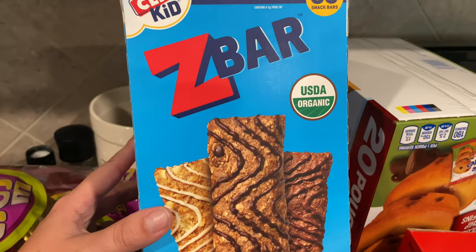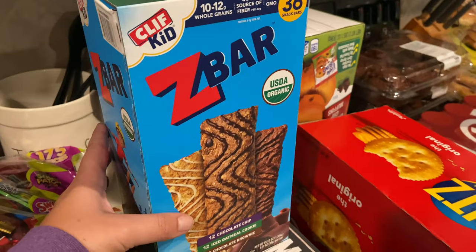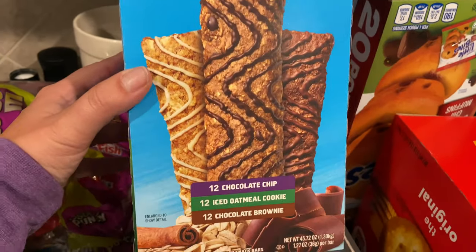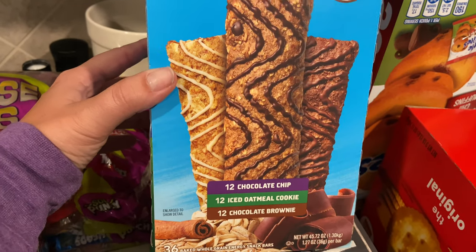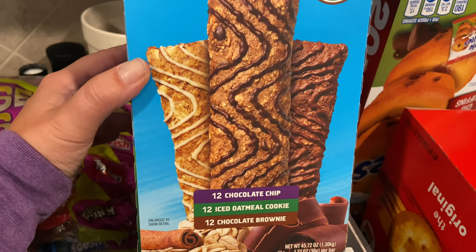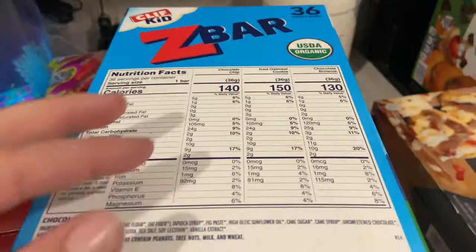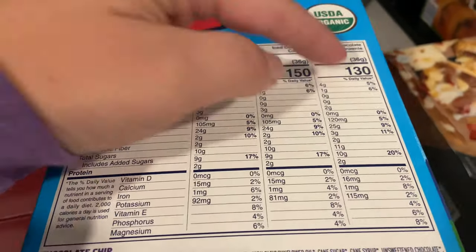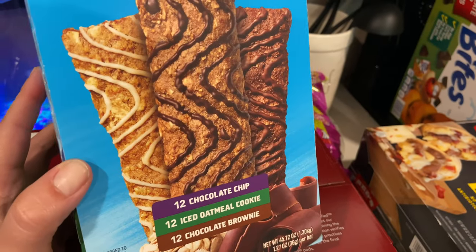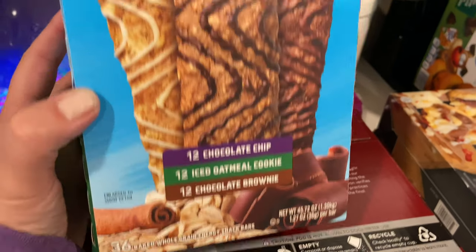I've been eyeing these Z bars for a while — Kim from Kim Southern Home mentioned them in one of her videos. I thought I'd give them a go for the kids and myself. If the kids don't like them, I'll eat them for breakfast because calorie-wise they're only 130 to 150. They don't have nuts in them. You get 12 chocolate chip, 12 iced oatmeal cookie, and 12 chocolate brownie for $16.99.